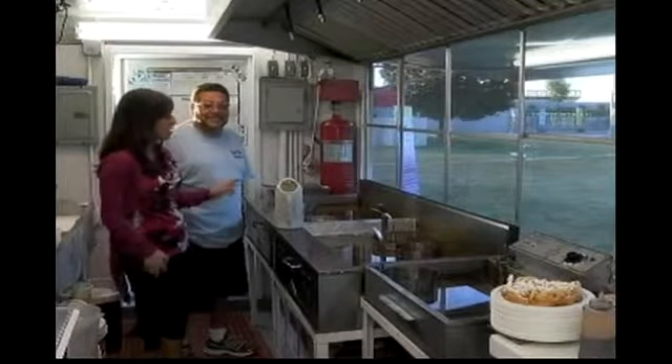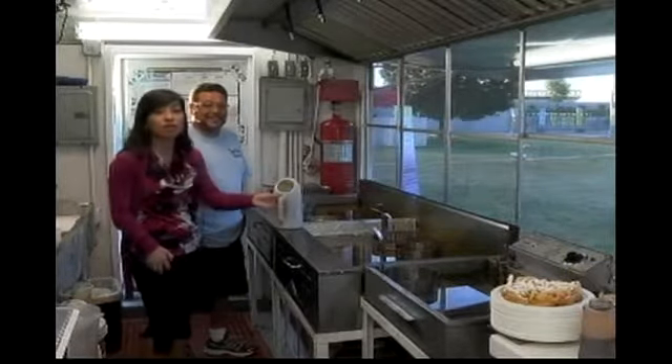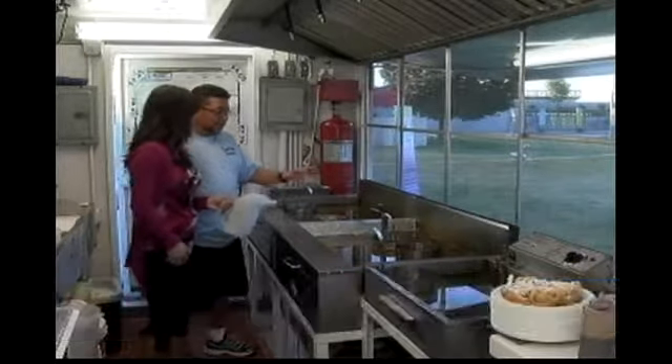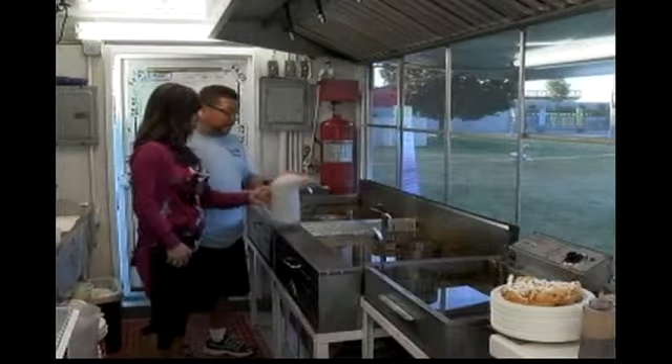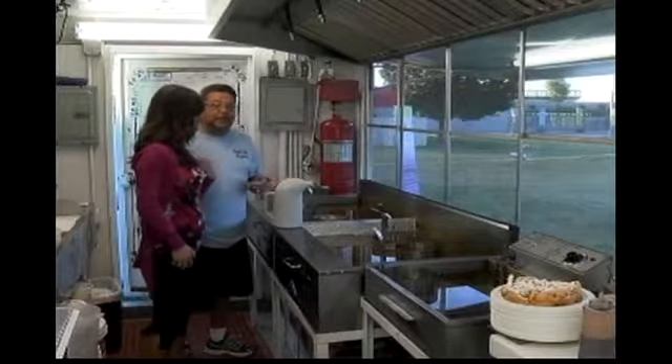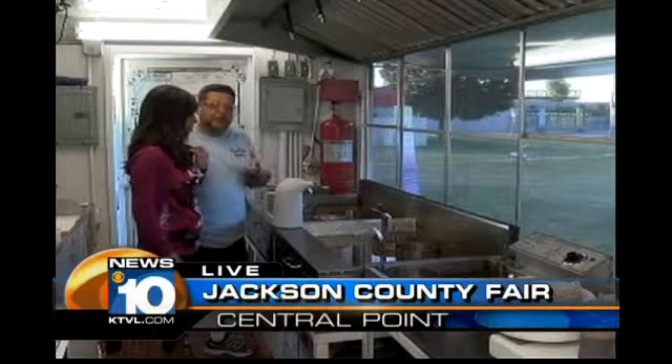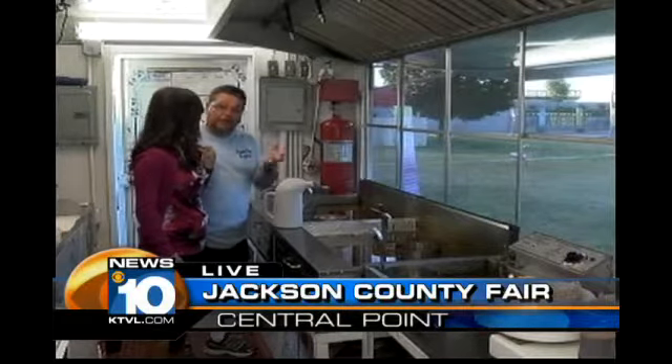We are learning how to make funnel cakes this morning. Mine is in the middle of cooking. So just tell us a little bit about where we are right now, Fred. It's just about done. Once we get done, I would take it out of the fryer, I would carry it over to the topper, put it on the plate, and whatever topping the customer wanted, we would put it on there.